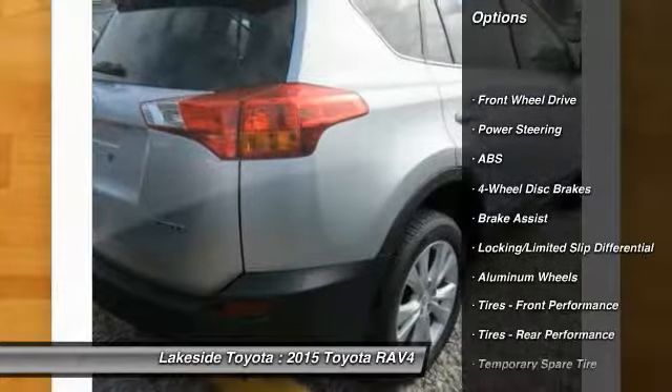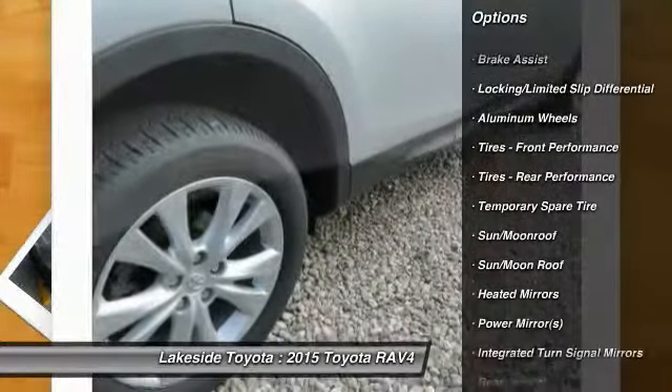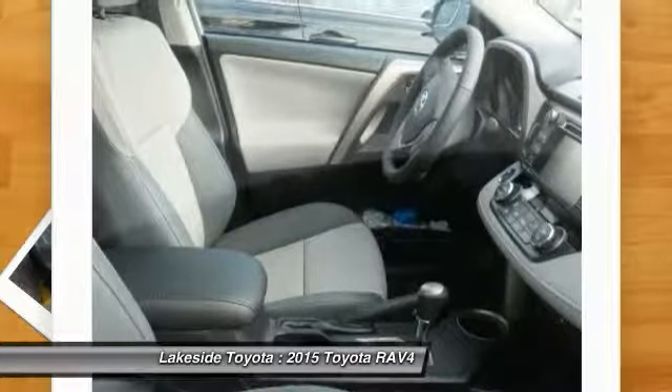Power liftgate, traction control, steering wheel audio controls, navigation system, stability control, anti-lock braking system, adjustable steering wheel, power steering, driver airbag, keyless entry.